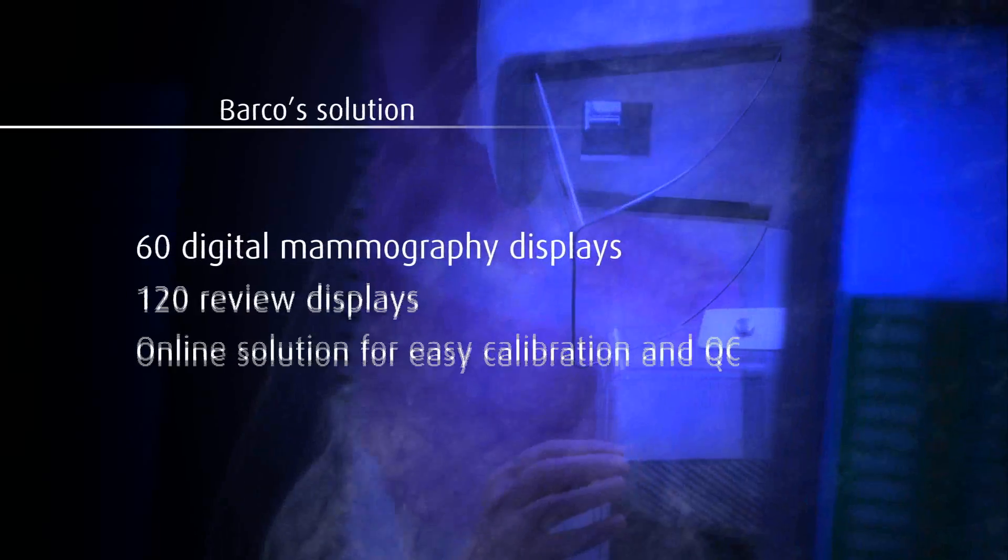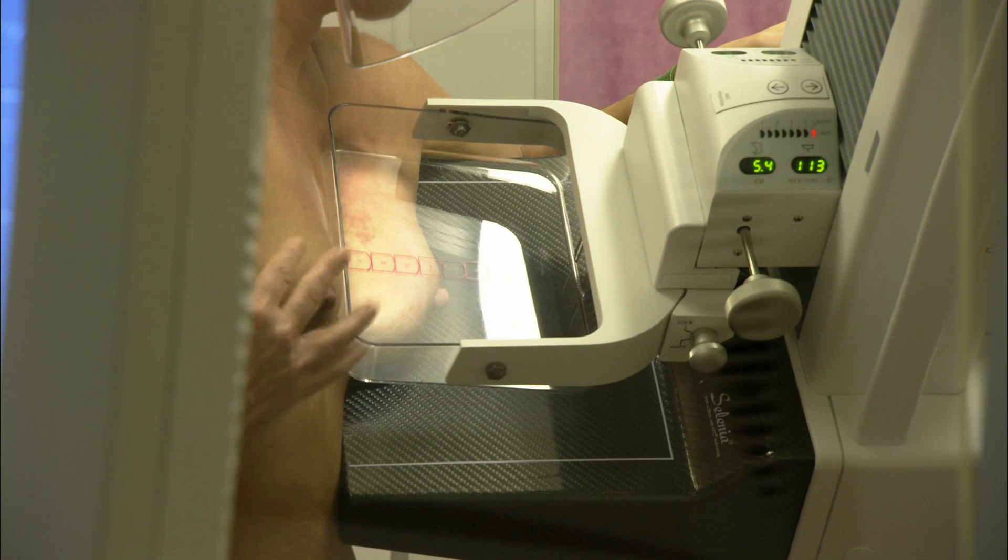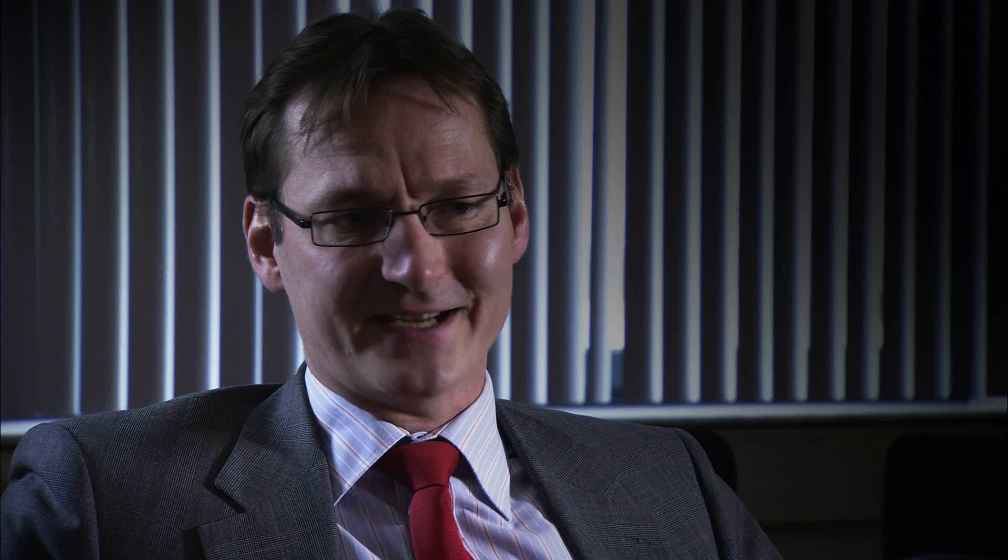The digital solution we have right now is really fast. We are now not dependent anymore on location. So if radiologists are short in one location we can send the images to another location. And radiologists like to look at this more than they do looking at films.